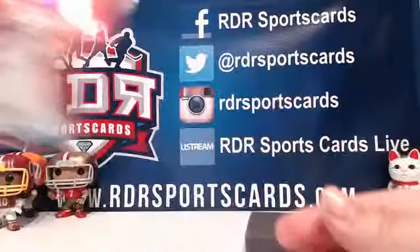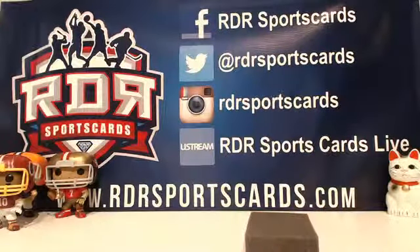Nice box. We'll get this out to you. That was a lot — that was a great box. That was awesome, that was a lot of fun. That was a really good box. It's so addicting, breaking.